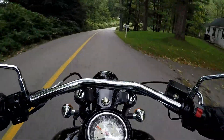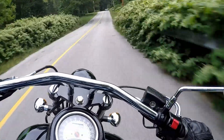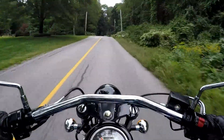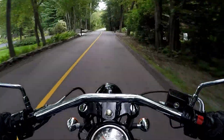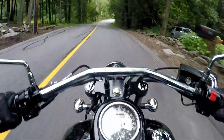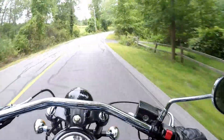It handles pretty well. It feels pretty light. I'm not quite sure what the weight specs are on this bike, but for a cruiser it's not bad. No windshield on this model, but you could add one pretty easily.